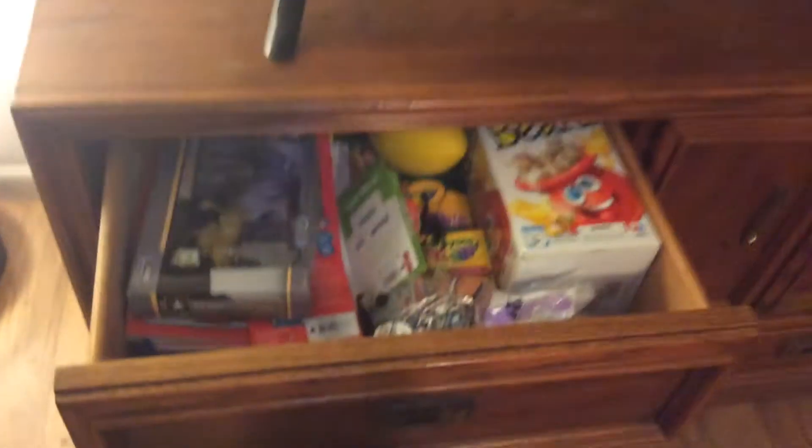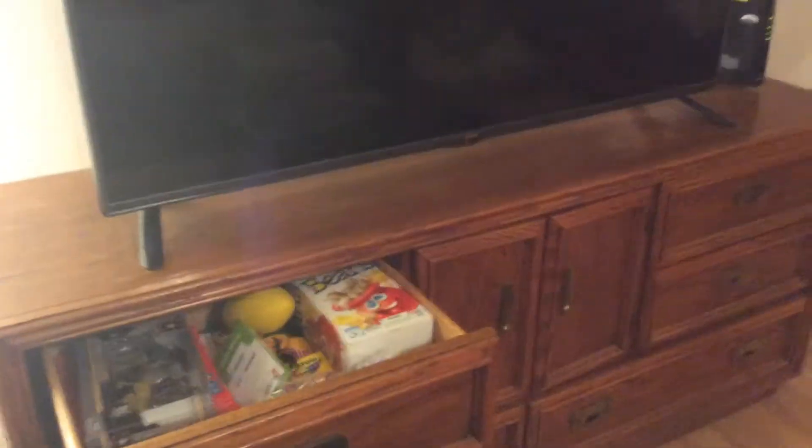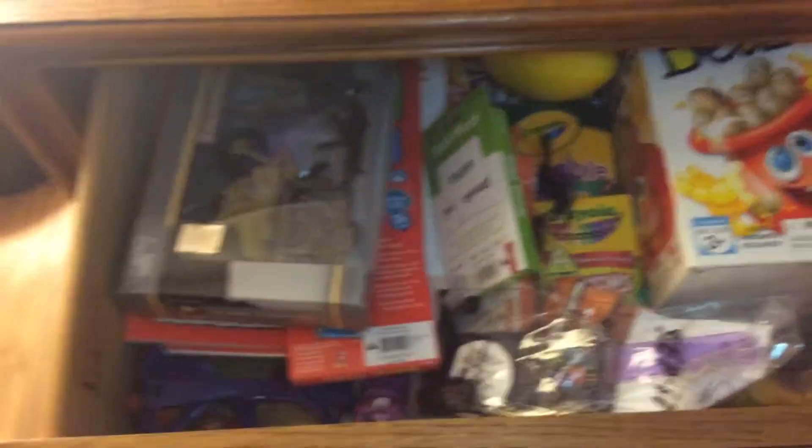Hello all! How are you doing today? I am going to get rid of 10 things out of this kind of junk drawer in my entertainment center. This is kind of like my drawer for when I have friends come over that have kids to kind of keep them entertained.